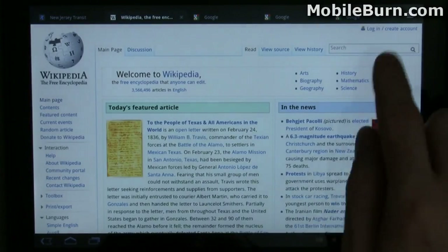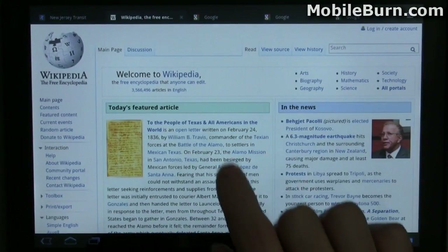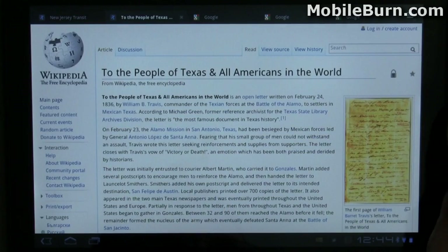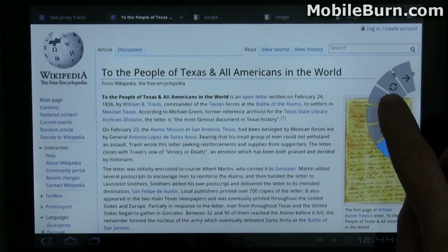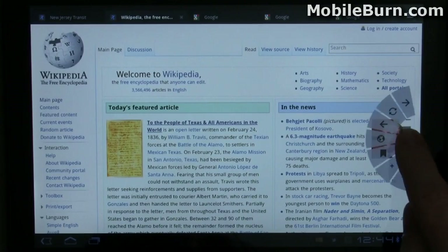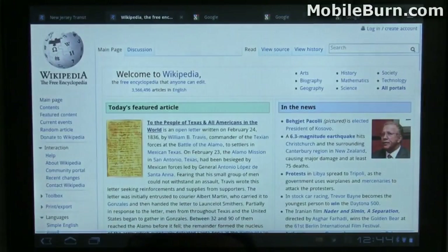Quick controls changes the user interface of the browser a bit. You'll notice there's no longer the URL bar and things like that up top. To access these shortcuts, I just pull my finger over from the edge of the screen and I can go back, or go into bookmarks again. It's very slick.